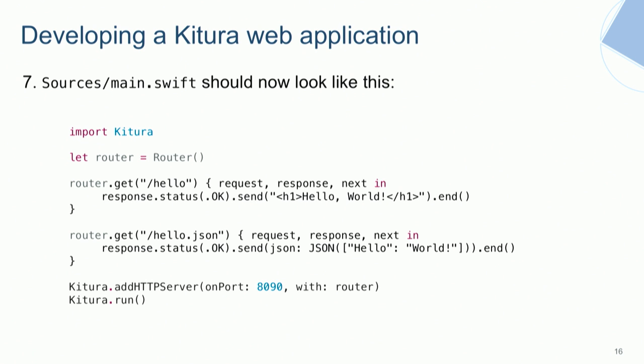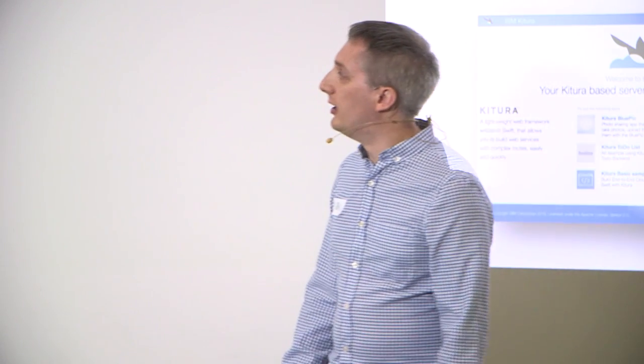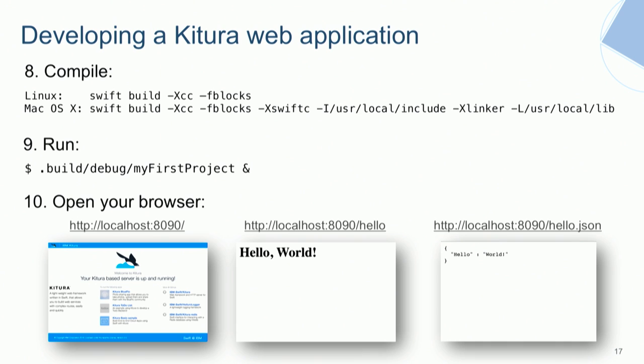You could add a second route — for example, if anyone goes to '/hello.json', we return hello world as a JSON payload using the SwiftyJSON package. Finally, you add an HTTP server with the router running on a specific port. When you call 'Kitura.run', that kicks off the server — it starts and never returns, going off into the run loop. That's a basic web server serving HTML in about a dozen lines of code.